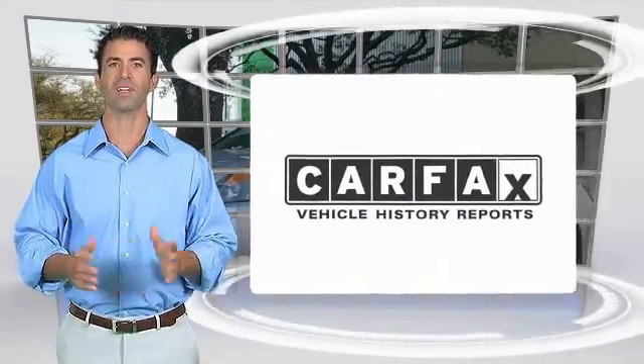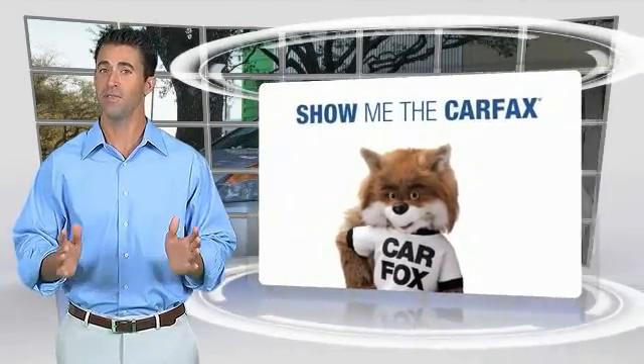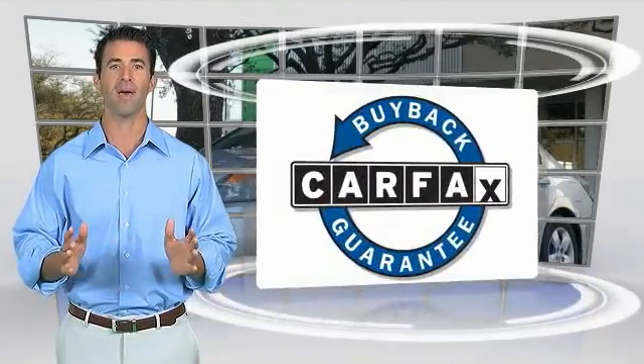Here's another high-quality vehicle with the Carfax Vehicle History Report. Be sure to find a complimentary copy of this report online or contact the dealership. This vehicle qualifies for the Carfax BuyBack Guarantee.